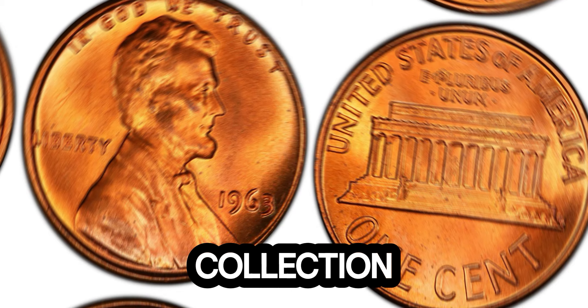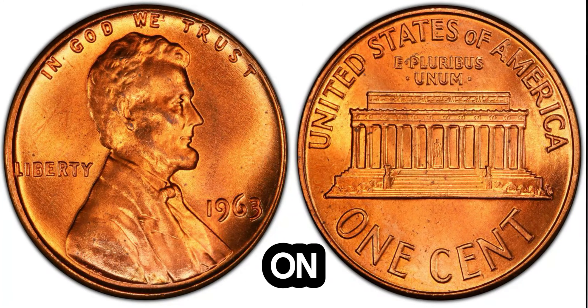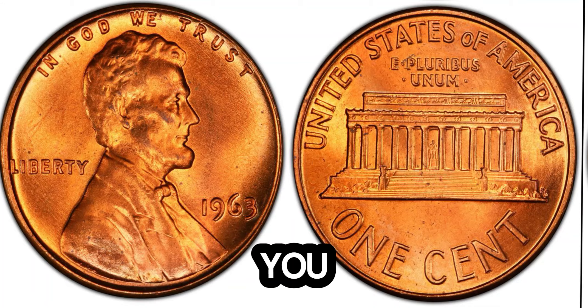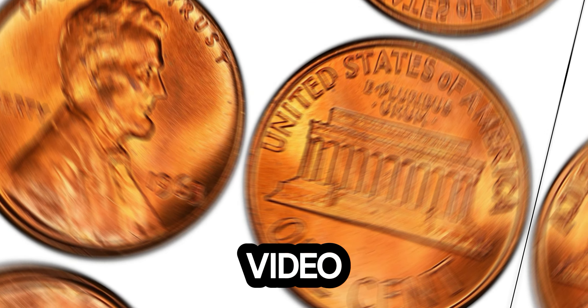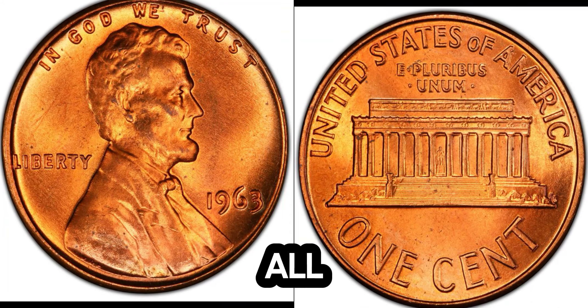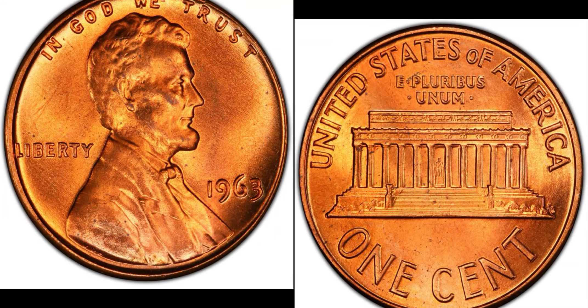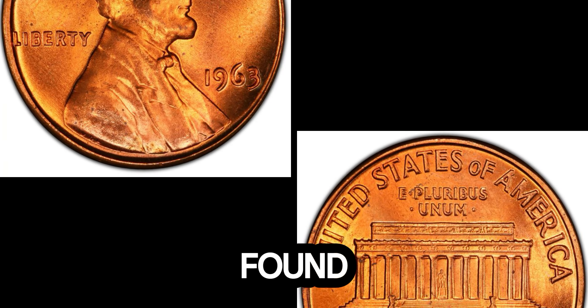So, how can you spot a valuable penny in your collection? Remember, it pays to keep an eye on your pocket change — you never know when you might find a hidden treasure. If you enjoyed this story about the 1963 Lincoln penny, be sure to hit the like button, subscribe to our channel, and click the bell icon to stay updated. And let us know in the comments: what's the most valuable coin you've ever found?